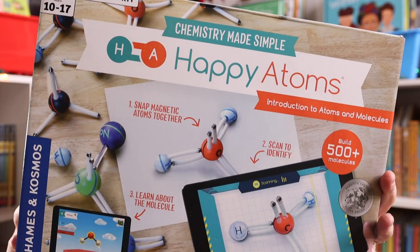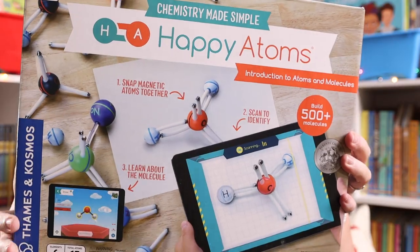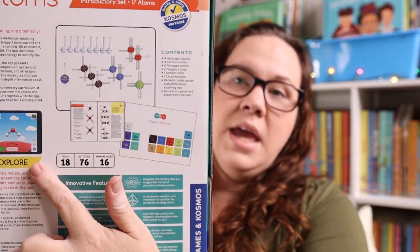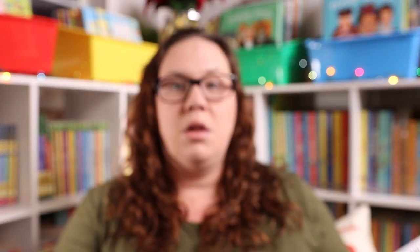The last thing I have is probably my personal favorite as a homeschool mom. And if this is as great as I think it is, there is a complete set that I plan to purchase in the new year. But this is the Happy Atoms digital and physical chemistry set. You get to build, discover and explore — you use the little model pieces, build them, then use your tablet to scan them and learn more about the molecule and atom that you built. You can build 500 plus molecules with this introductory set. If it ends up being as big of a win as I think, I plan to get the complete kit for our homeschool because it's a really fun, hands-on, interactive way to learn more about chemistry.